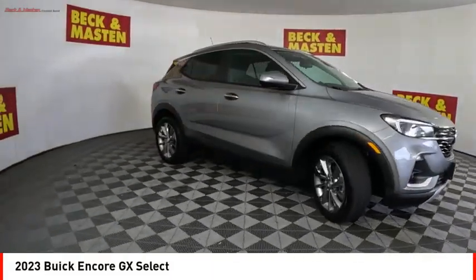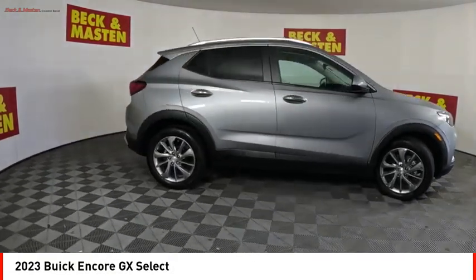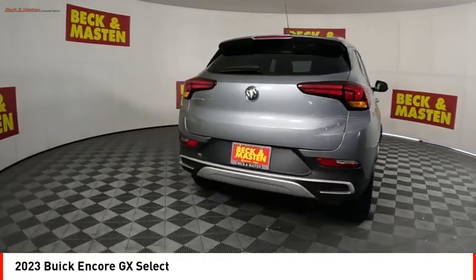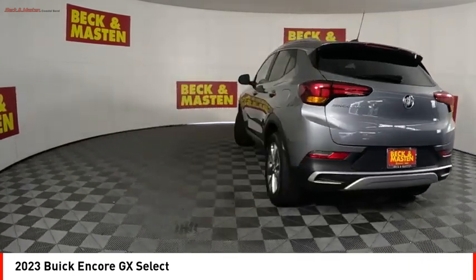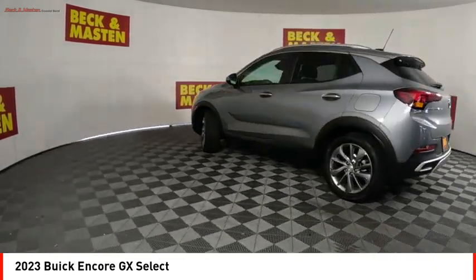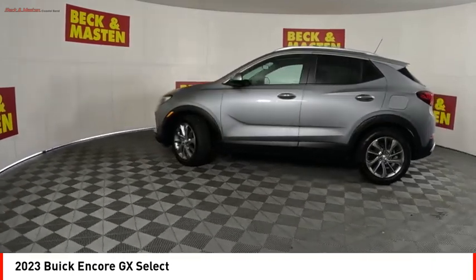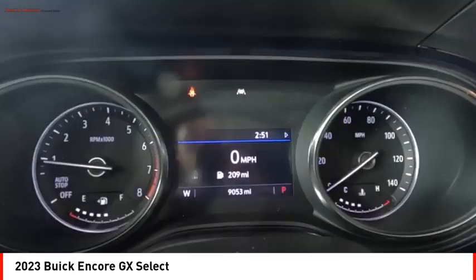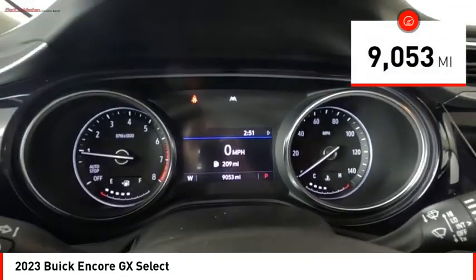You are going to love the 2023 Encore GX. The Buick Encore GX provides plenty of space and functionality with its compact SUV body. The Encore GX also provides plenty of safety features and a wide variety of options that you can upgrade to. This vehicle has less than 10,000 miles.